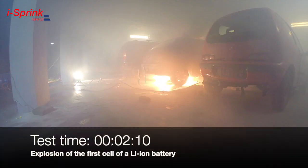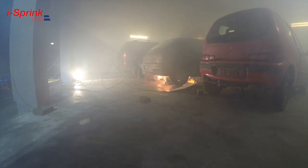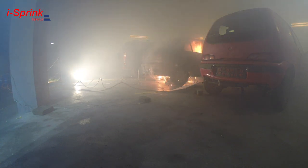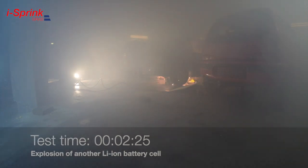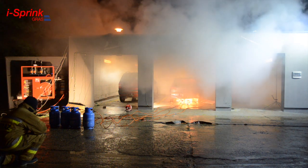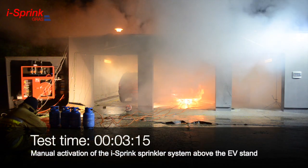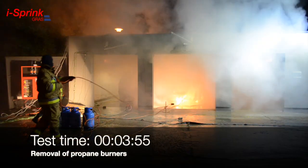The explosion of the first cell of a lithium-ion battery immediately ignites the outer parts of the vehicle body. An explosion of another lithium-ion battery cell follows. The achieved power of the fire causes its self-spreading; accordingly, the ICE Spring sprinkler system above the center station is now manually activated. Propane burners are then removed.